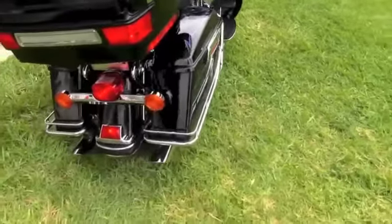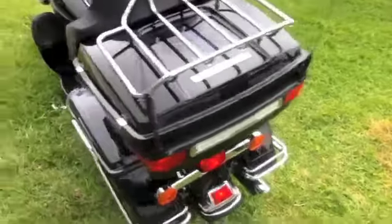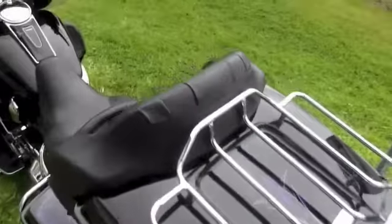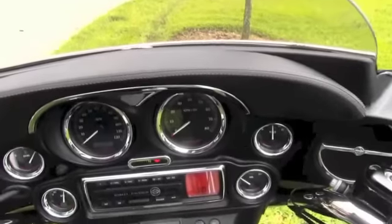Chrome bag guards in the rear, detachable tour box with luggage rack up top. The bike features an AM/FM CB intercom system and upgraded controls up front.